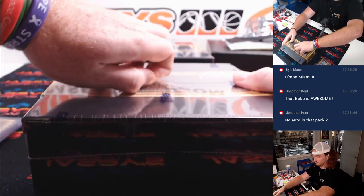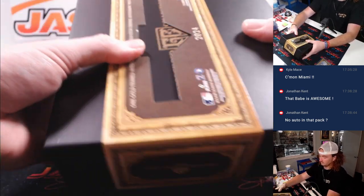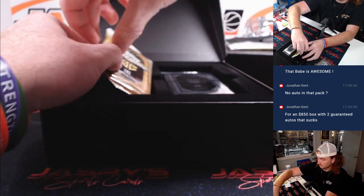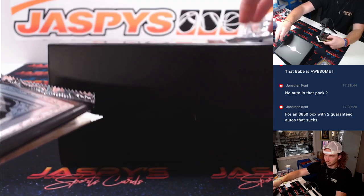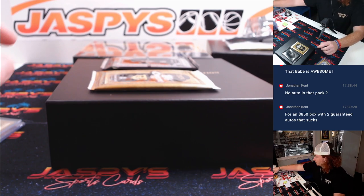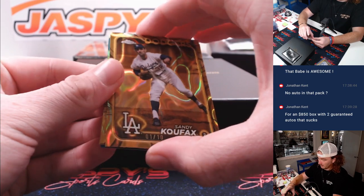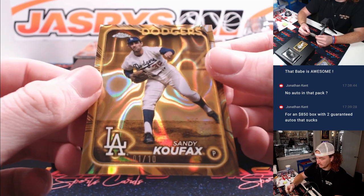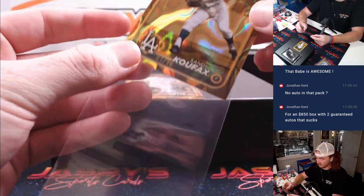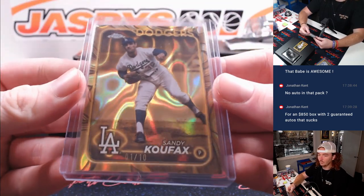We'll go to our next one. That's what we have so far. It was more about five. It was a pressure grip. Most of them fall around 50. That's pretty bad for an $850 box, and they do that. Let's make up for it here. Sandy Koufax, one of 10. Jeez. Daniel on the Dodgers. Wow — one of 10 Sandy Koufax. Sheesh.